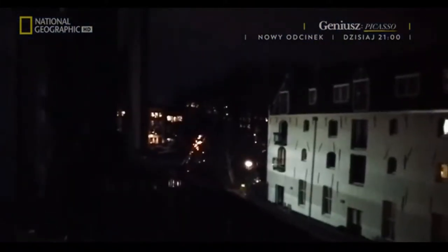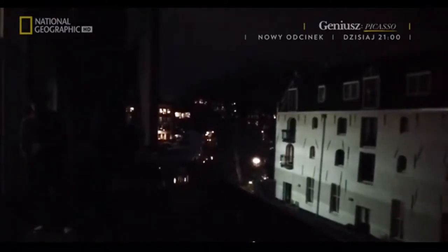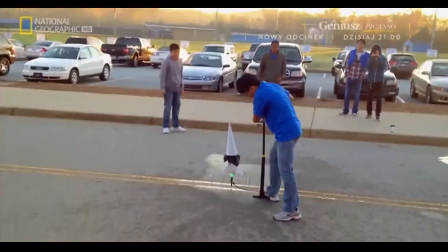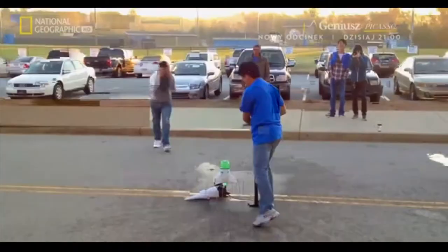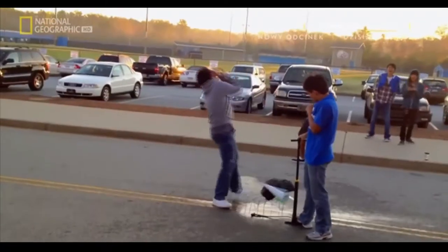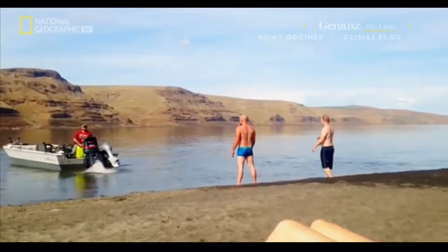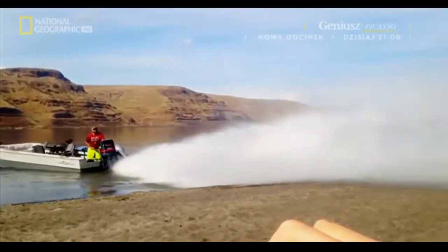First question: can you remember the three ways thrust can be produced? Well, there's chemical reactions, like solid fuel burning in a firework — and now burning on next door's carpet. There's also pressure, like in this bottle rocket. And finally, by mechanically accelerating a mass — in this case, to about 25 miles an hour.